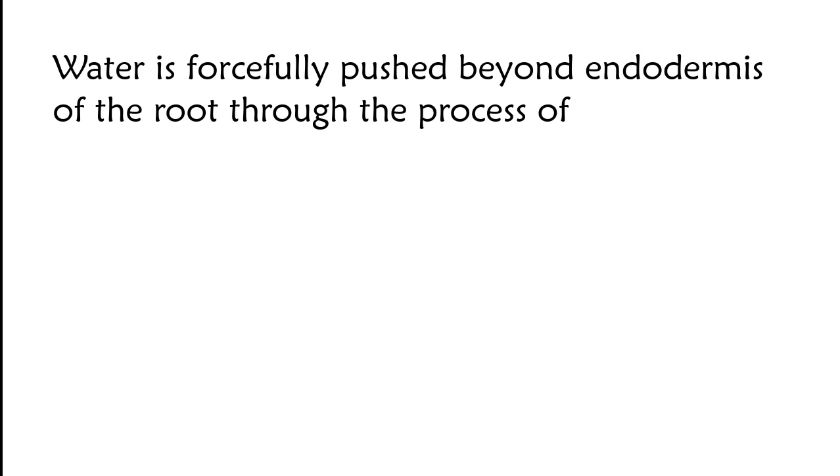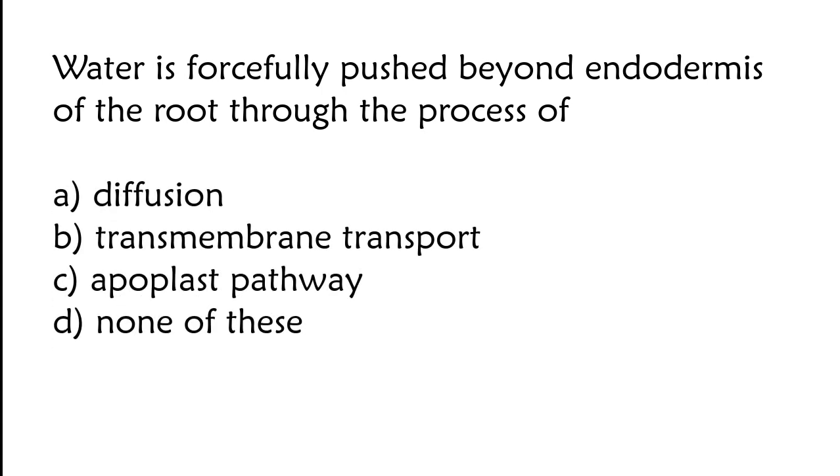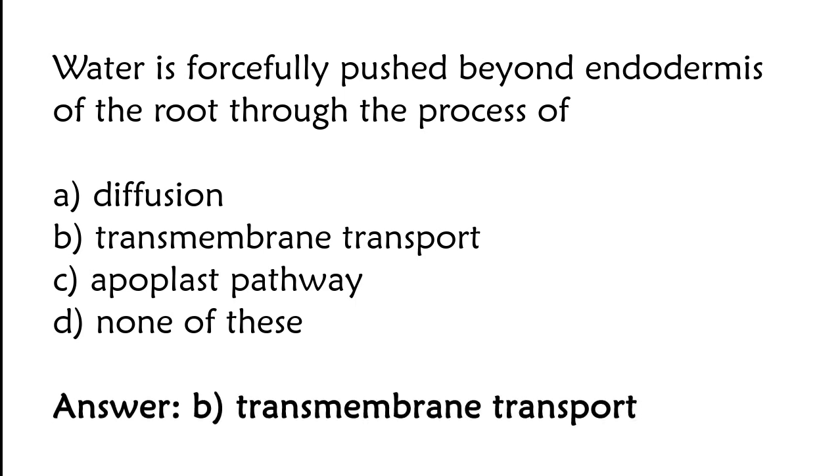Water is forcefully pushed beyond the endodermis of the root through the process of: transmembrane transport, apoplast pathway, or none of these. The correct answer is option B. Water is forcefully pushed beyond the endodermis of the root through the process of transmembrane transport.